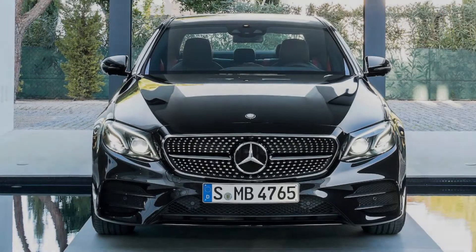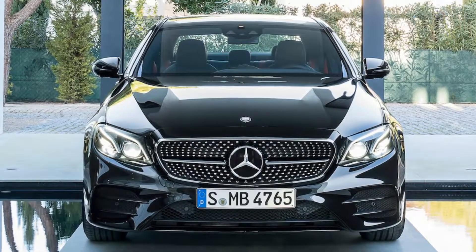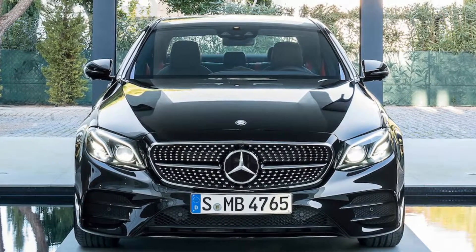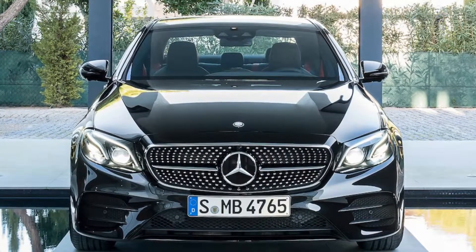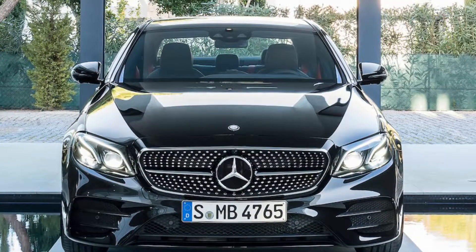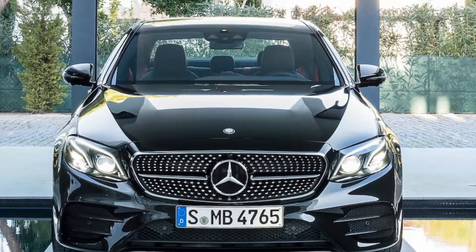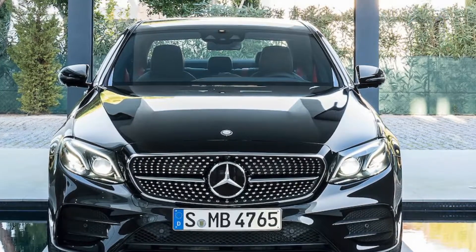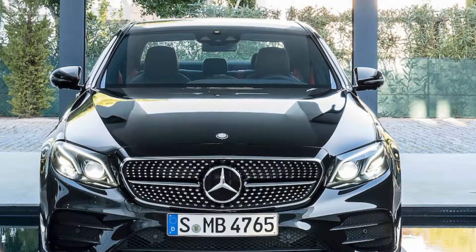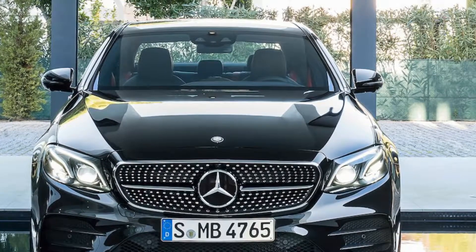These are the 15 safest cars money can buy. Every year, the Insurance Institute for Highway Safety names only a handful of vehicles with its Top Safety Pick Plus honor. For 2018, 12 cars and three SUVs from BMW, Mercedes-Benz, Hyundai, Kia, Genesis, Lincoln, Subaru, and Toyota earned that distinction.